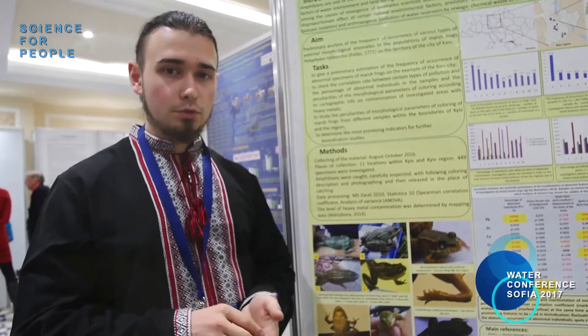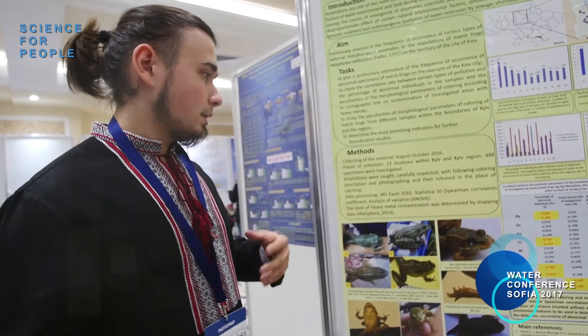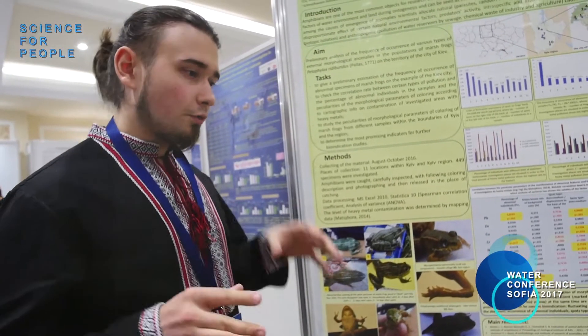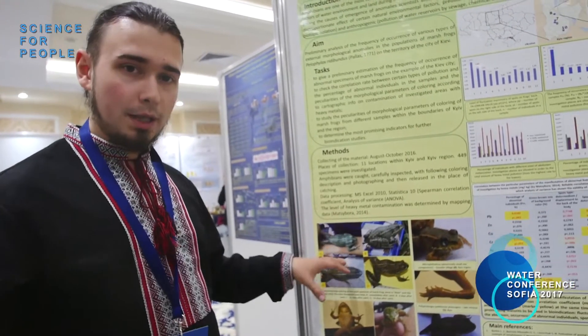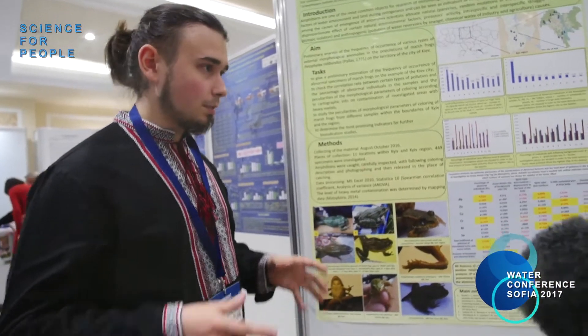The object of our research is Pelophylax ridibundus, or marsh frog — green frogs that can be observed everywhere in Ukraine and Russia. The aim of our work was to find which features of the coloration of these frogs and which abnormalities can be indicators of the presence of different pollutants.